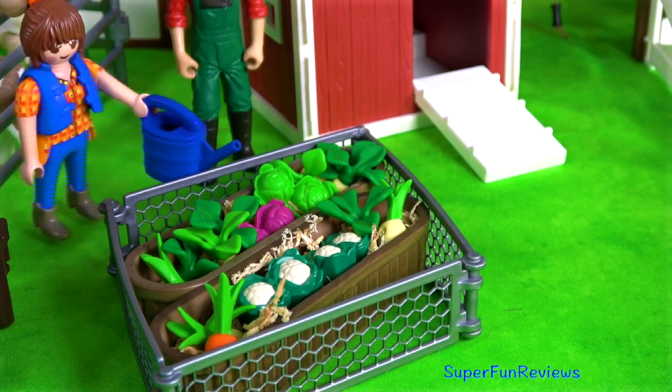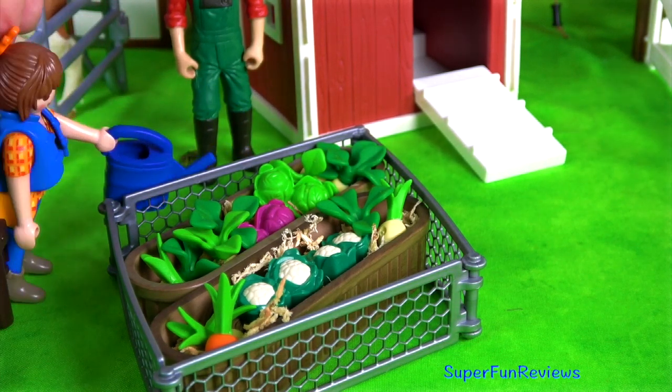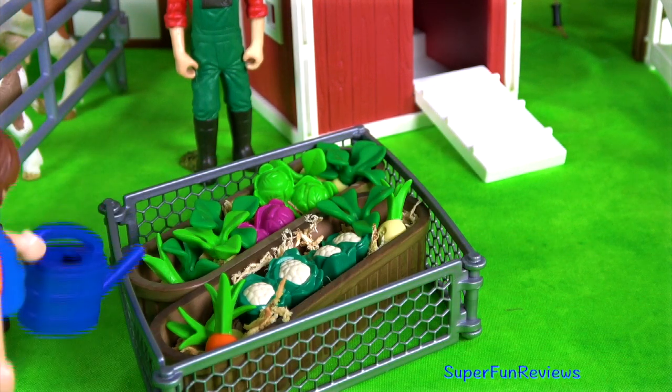Hi, it's Kerri. Lots of fun on the farm today. Sarah's watering her vegetable garden.